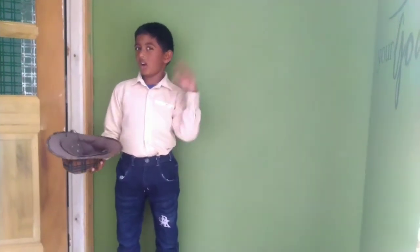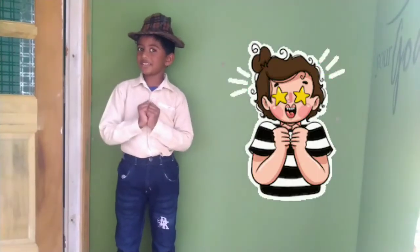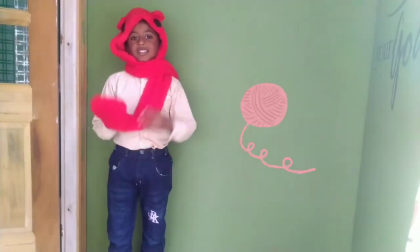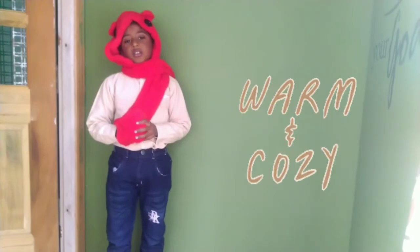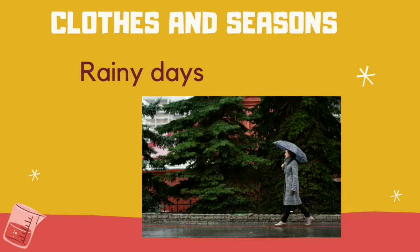In summer, it will be very hot. For that, we will wear hats and cotton clothes to keep us cool. In winter, it will be very cold. For that, we will use scarves, sweaters, jackets and woolen clothes to keep us warm. In rainy days, we will wear a raincoat and hold an umbrella to protect us from rain.